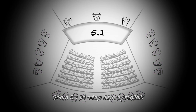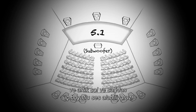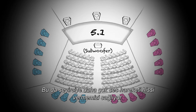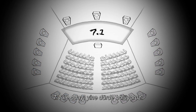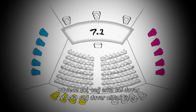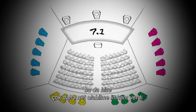With 5.1, we were able to split the room in half, now having a left surround and a right surround to allow more sense of movement across the audience. With 7.1, we split the room again into four zones — left, right, back wall left, back wall right — giving us even more definition.